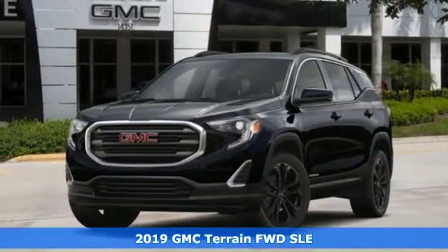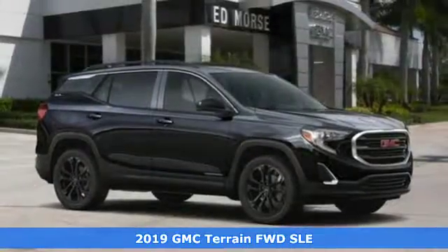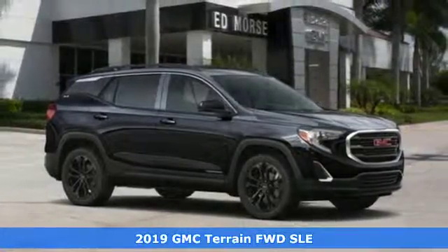Here's a new 2019 GMC Terrain. Smart capabilities, strong performance, GMC.